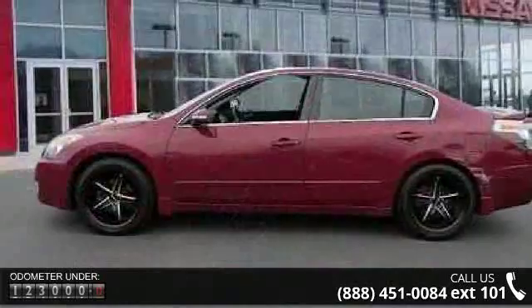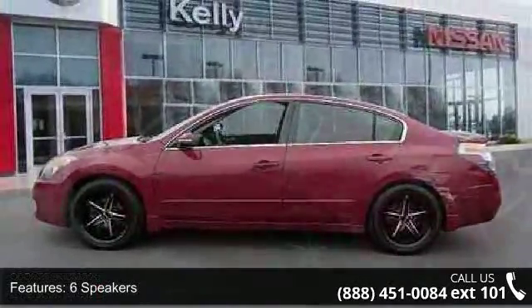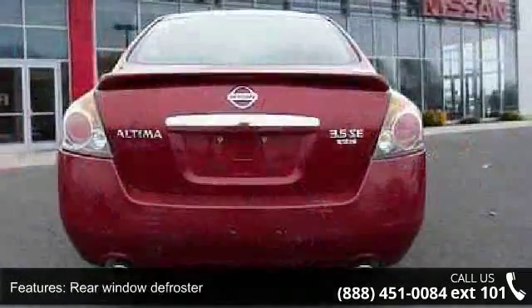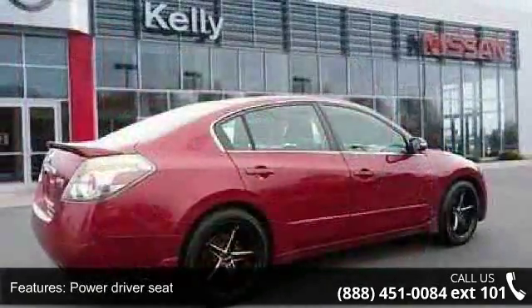Enjoy these notable features: 6 speakers, air conditioning, rear window defroster, power driver seat, power steering, power windows, remote keyless entry, steering wheel mounted audio controls, 4-wheel independent suspension, and speed sensing steering.